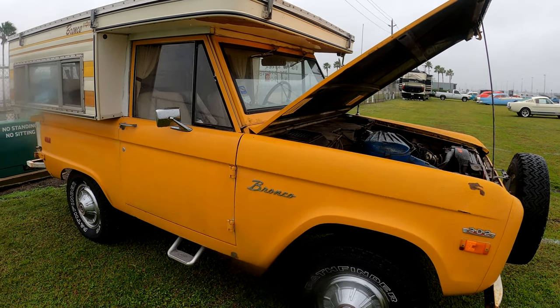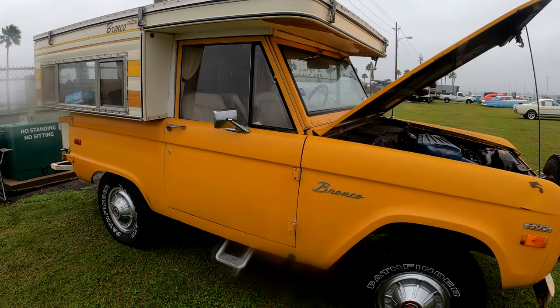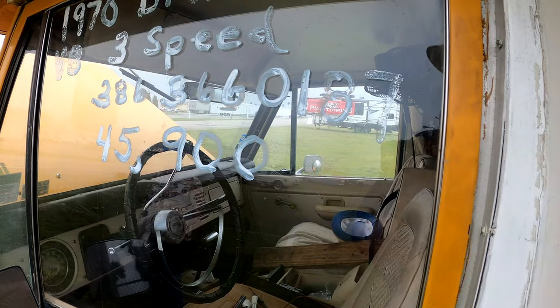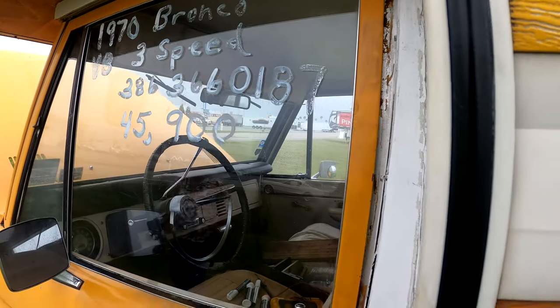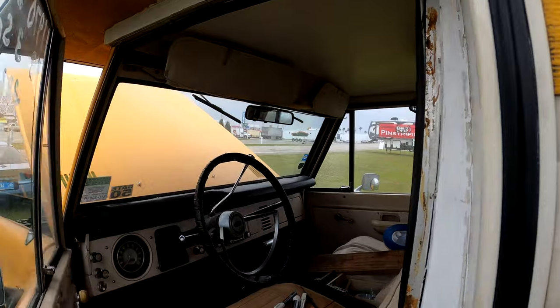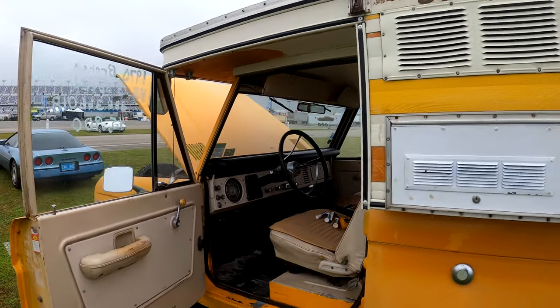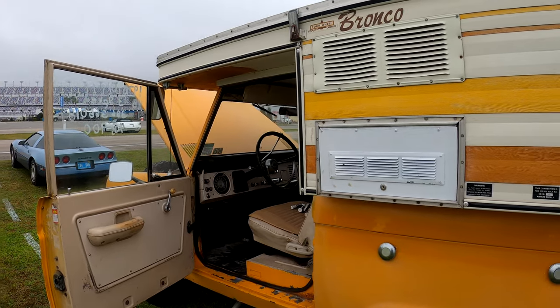What's your phone number? 386-366-0187. And your name? Phil. You can open the door. $46,000. Put a rebuild in it at about $45,000 to $50,000 and take it to the Rockies.